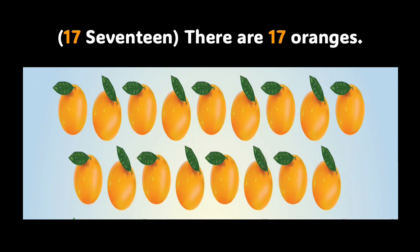Do you know how many oranges are in the picture? Well, there are 17 oranges in the picture. Let us count them: 1, 2, 3, 4, 5, 6, 7, 8, 9, 10, 11, 12, 13, 14, 15, 16, 17. 17 oranges in the picture. Great job, boys and girls.